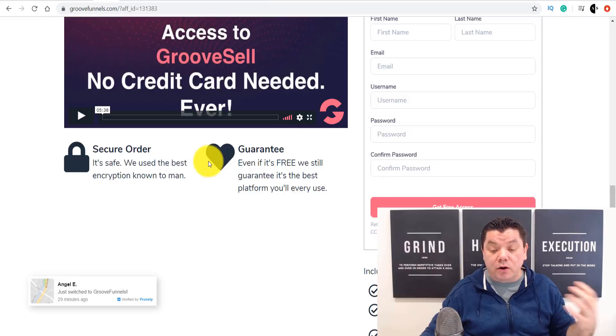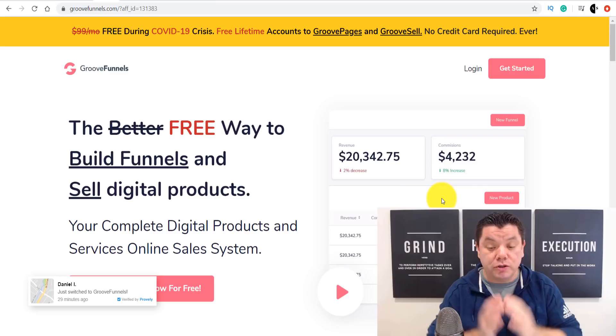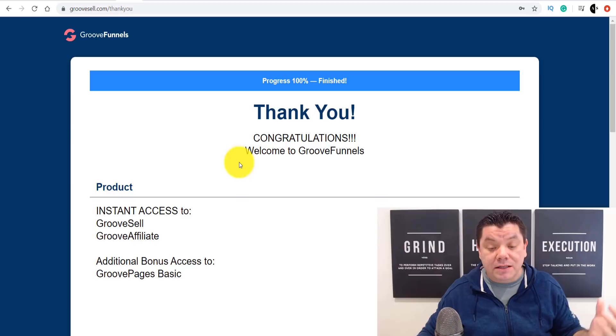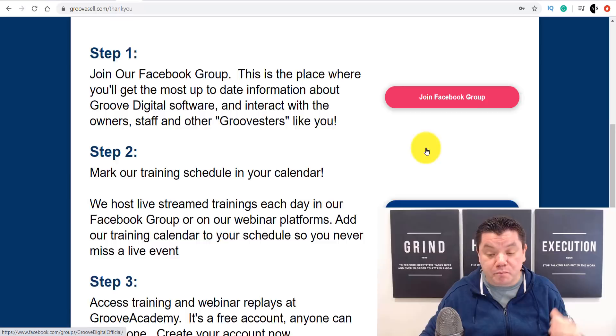I'm going to have a link in my description where you can sign up for this absolutely for free. But don't go there yet — I want to show you how you're going to promote this and what else this can do. When you sign up, you're going to get an email saying thank you and congratulations. You can join their Facebook group, and they've got other free training as well, which I'll show you in a second.